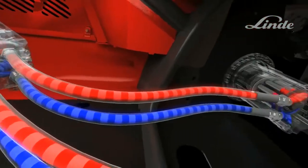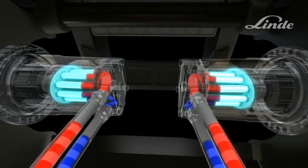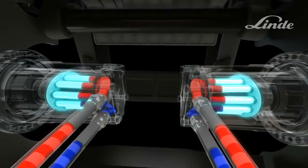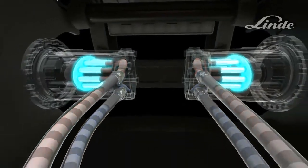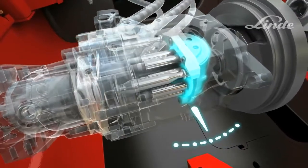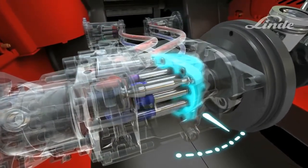Two axial piston motors — one at each drive wheel — turn the oil flow into a circular movement to drive the wheels. Truck speed depends on the output of the pump: as the swash plate angle increases, the output of the pump increases, more oil flows, and the truck accelerates smoothly and steplessly.